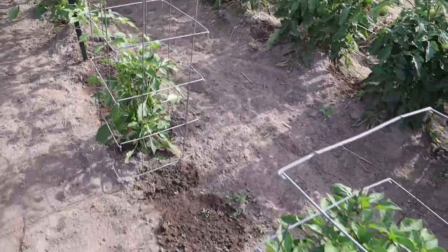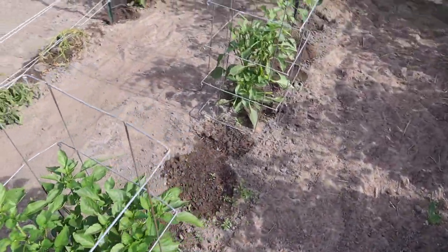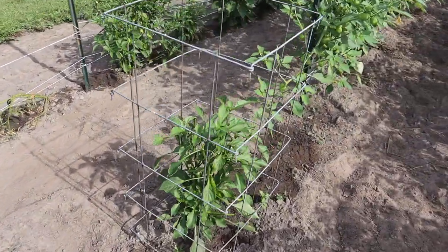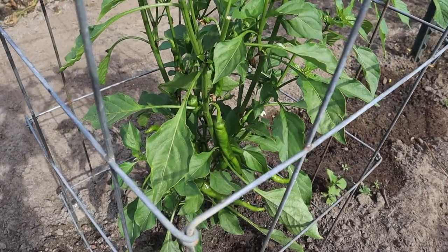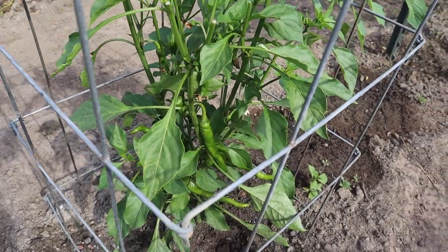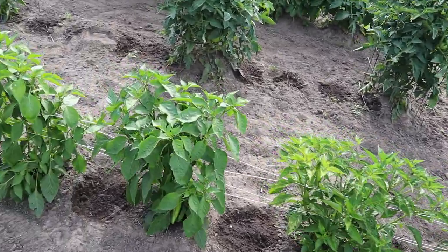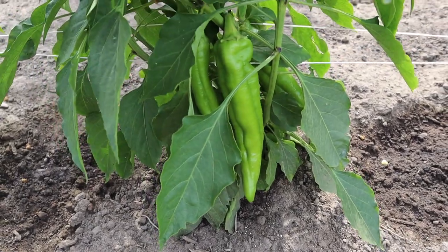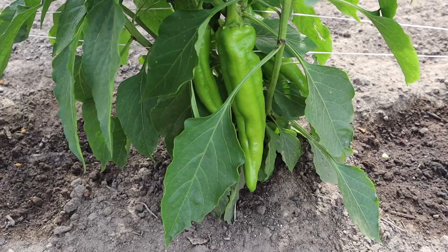Here's the pepper topping trial I'm doing. Got two cow horn peppers here — I didn't top this guy and I did top this guy. No conclusive results yet, but we can see some nice cow horn peppers forming on those plants. Check out this Big Jim pepper right here — that thing is huge, a good nine, almost ten inches long. I'm gonna wait till those turn red but they're looking really nice.